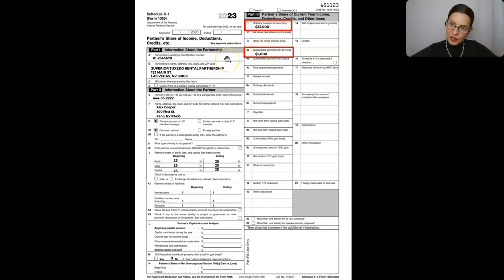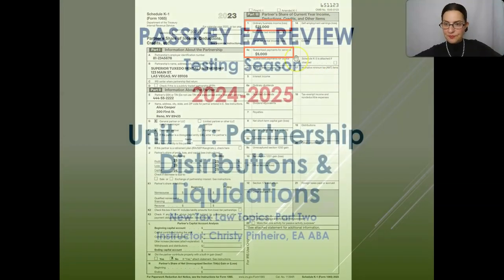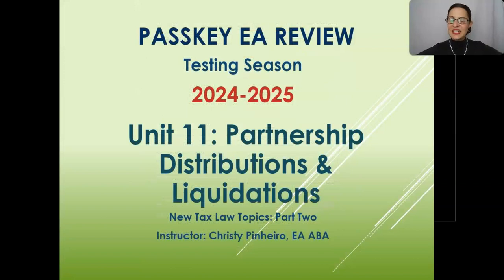Since he's a general partner and he's working in the business, he's going to pay income tax as well as self-employment tax on the whole thing. When you're a general partner and you're working in the business, you pay income tax as well as self-employment tax on the amounts that you get from the partnership. That's the end. Next unit is going to be unit 11, which covers partnership distributions and liquidations.